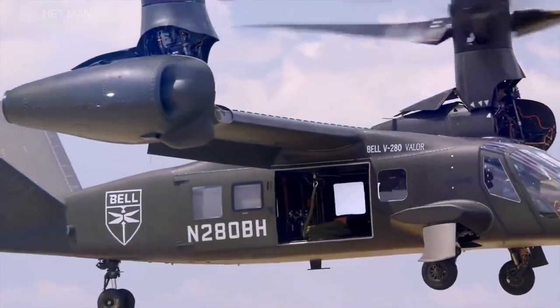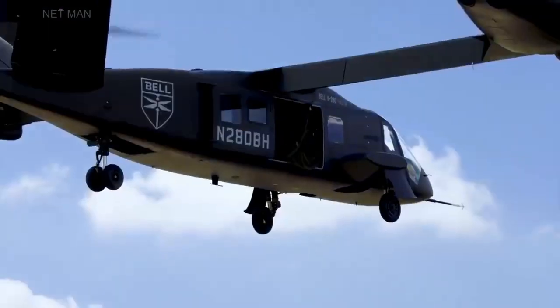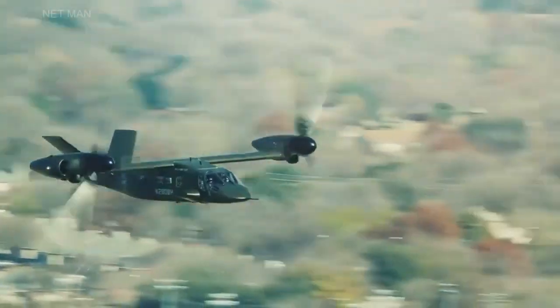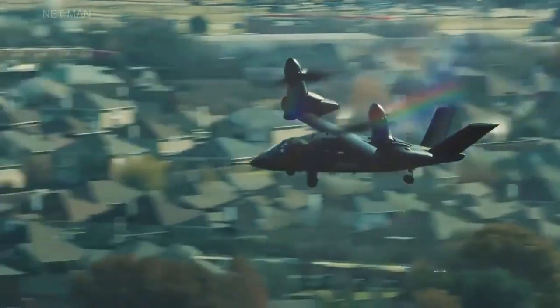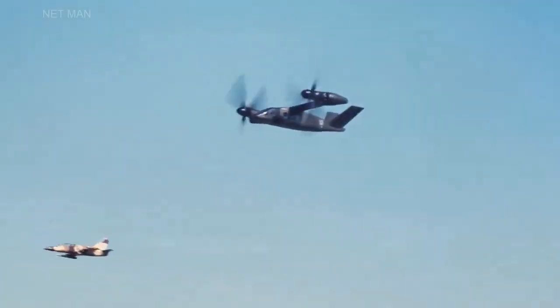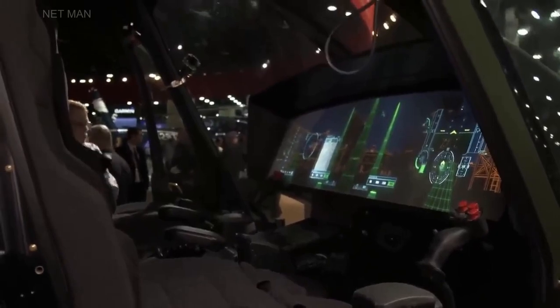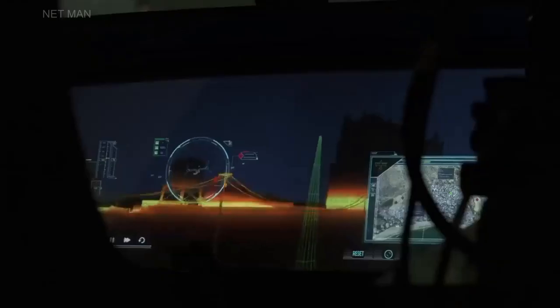In conclusion, the Bell V-280 Valor is a revolutionary tiltrotor aircraft that offers unmatched speed, range, and agility for military and commercial missions. Its advanced avionics suite, modular design, and advanced safety features make it a highly adaptable platform that can evolve to meet changing mission requirements.